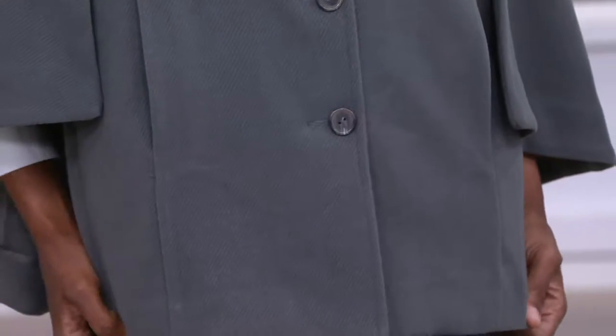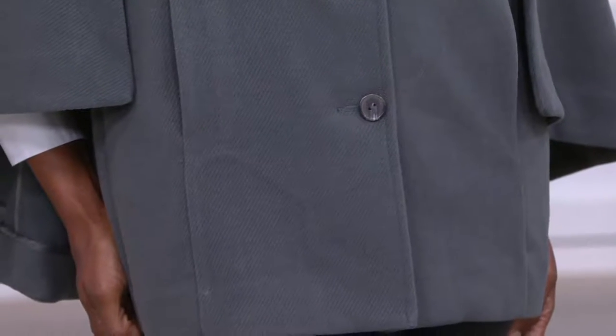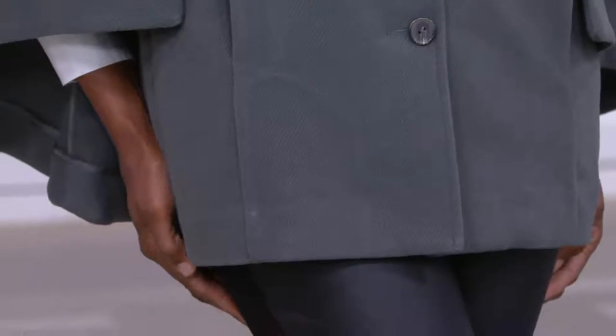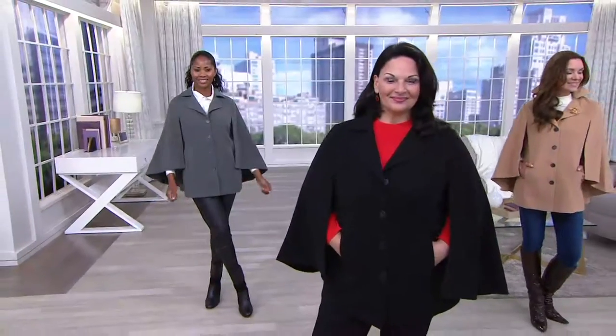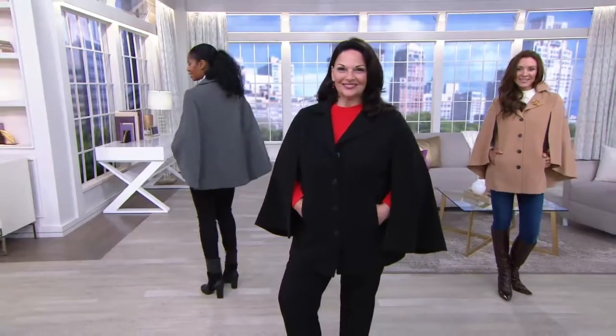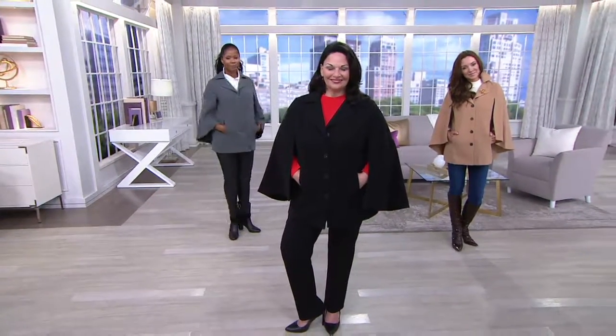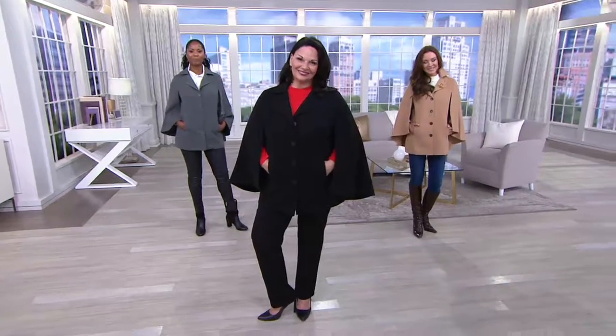It's the gray version of camel — a beautiful classic color in that beautiful twilled fabric that feels like molten cloth. Very expensive feeling. And by the way, this is machine wash and hang dry. 93% poly, 5% rayon, 2% spandex.